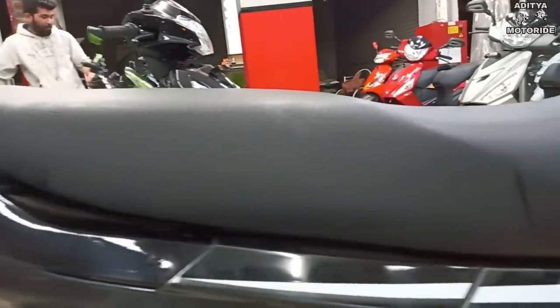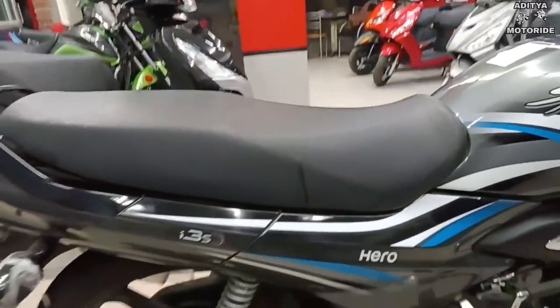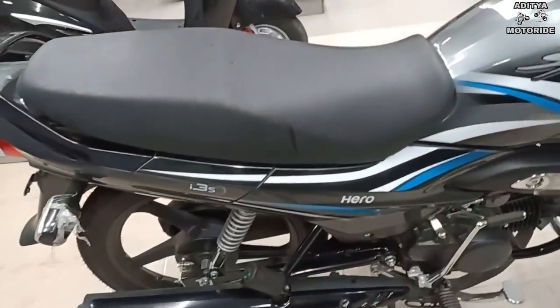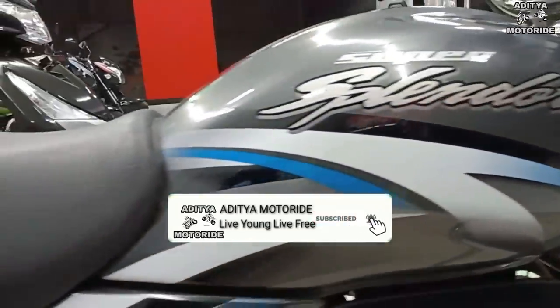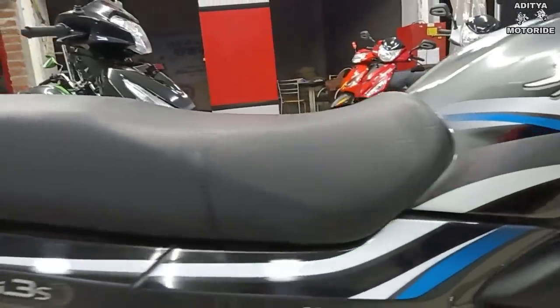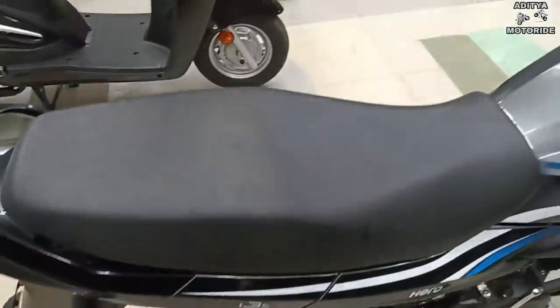The seat is very comfortable and soft. If you have two people sitting, you will be very comfortable riding. The seat length is good, and with two people sitting, you will be able to ride comfortably.